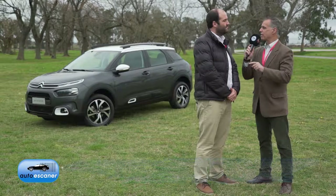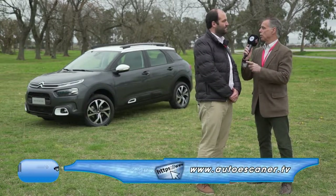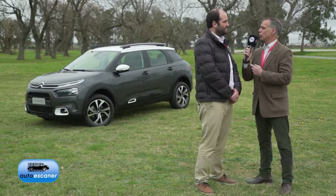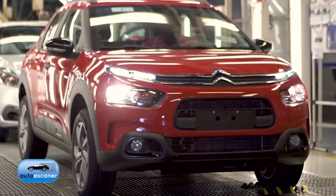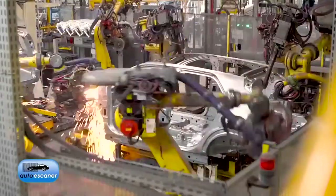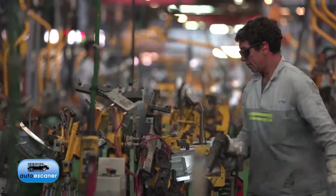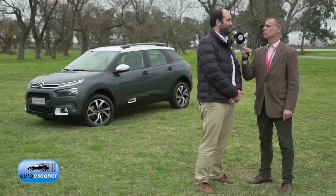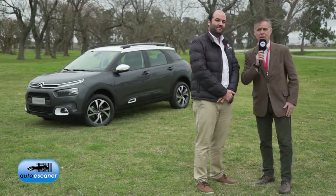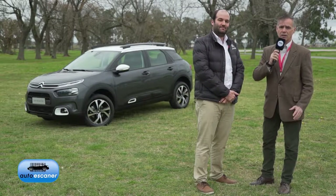This vehicle was launched with the 1.2 PureTech engine — a very innovative, very technological, and very economical engine. Has that engine been forgotten? In the regional production scheme, that configuration is not available, so we launched with the VTi engine, which doesn't mean that engine won't be incorporated for this product or others in the future. Thank you very much, Tomás. We were with Tomás Burguet, head of product at Citroën Argentina. We continue with more Auto Scanner.